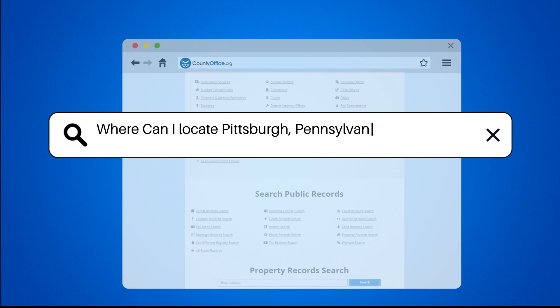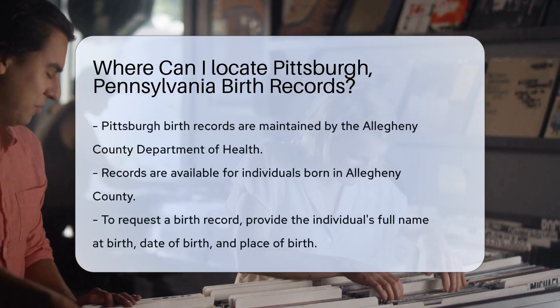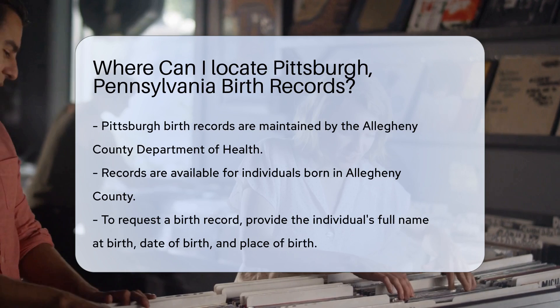Where can I locate Pittsburgh, Pennsylvania birth records? Pittsburgh birth records are maintained by the Allegheny County Department of Health.